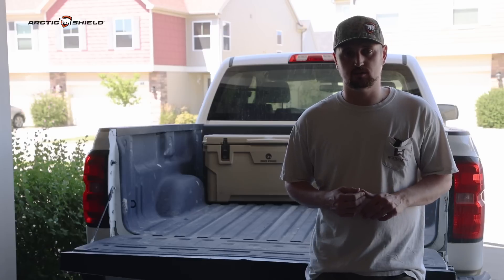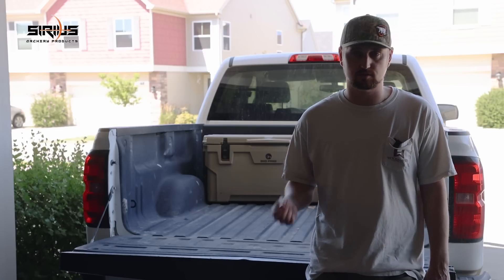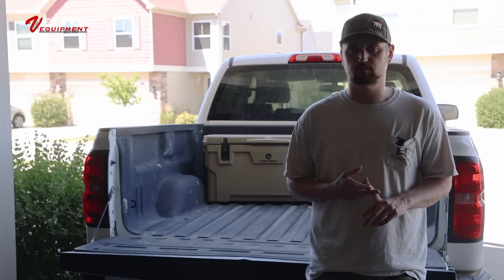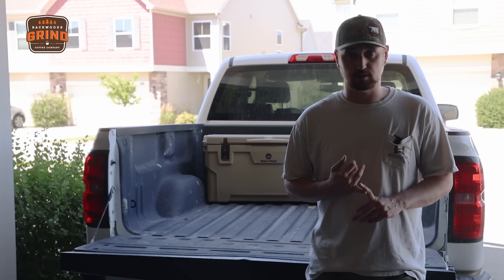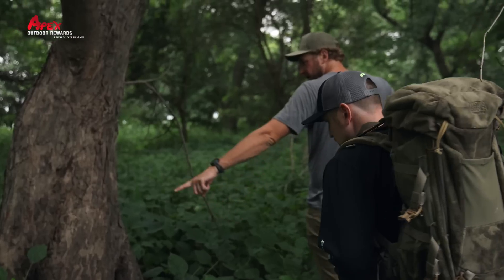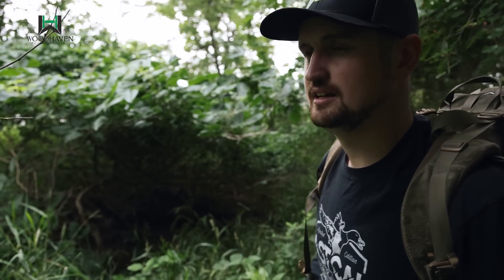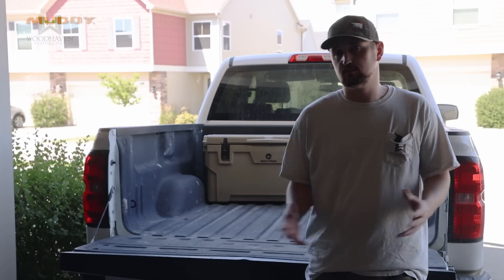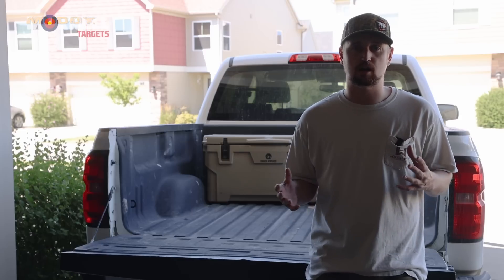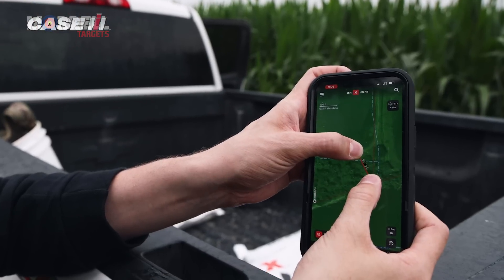Before we dive into those stories, I'm going to cover a couple of scenarios I found myself in when trying to decide on a tree stand location. The first one: you've never hunted a farm, you have no intel, and it's a blank slate as far as information goes. That's the exact scenario I find myself in for this 2023 season. I introduced that new river farm last week. The landowner was very gracious, gave me permission to hunt, but she didn't have much information on where deer went. She just said there's deer on the property — have at it.